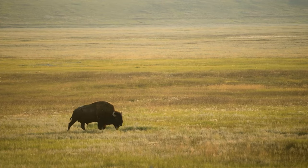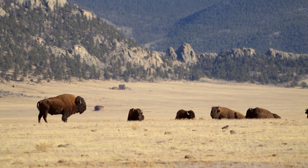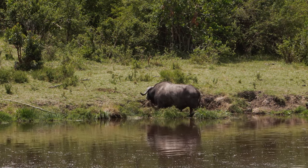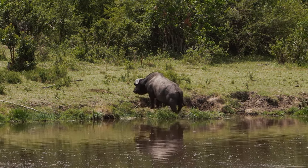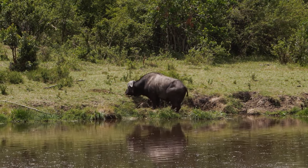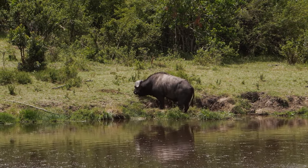Conservation tells another part of their story. Bison were once on the brink of extinction due to overhunting in the 19th century, but concerted conservation efforts have helped their numbers rebound. Meanwhile, African buffaloes face ongoing threats from habitat loss and diseases like bovine tuberculosis, yet they remain widespread due to their adaptability and large numbers.